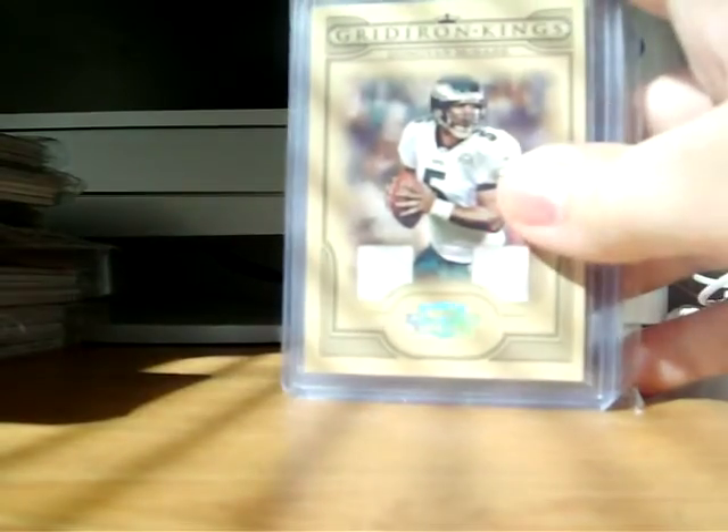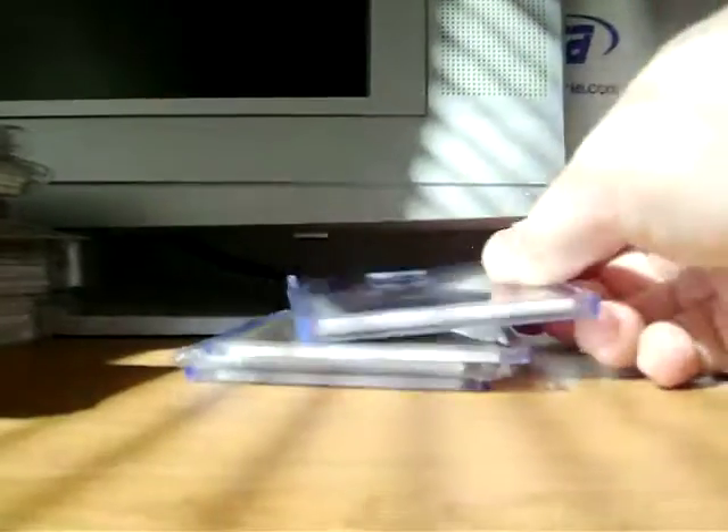Alright, there's all his stuff from the trade here. Got everything out. He threw in an extra here.